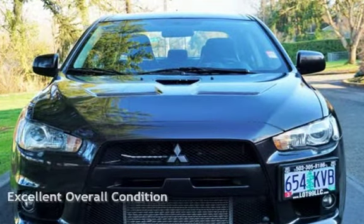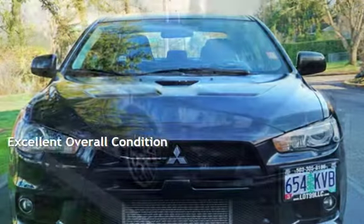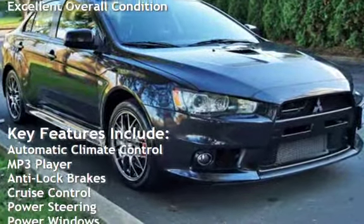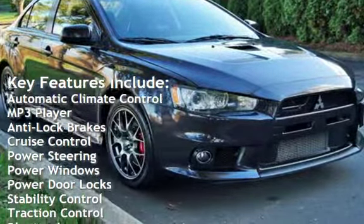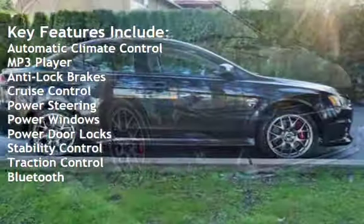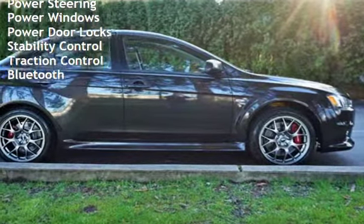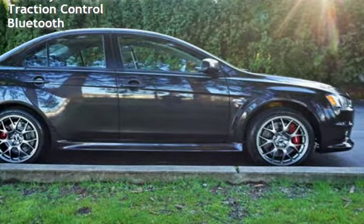This vehicle is in excellent overall condition. Key features include automatic climate control, MP3 player, anti-lock brakes, cruise control, power steering, power windows, power door locks, stability control, traction control, and Bluetooth.